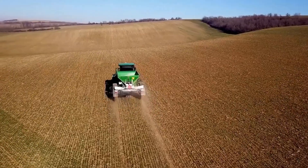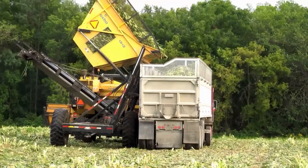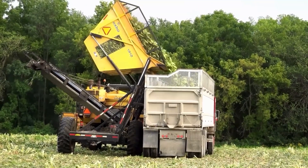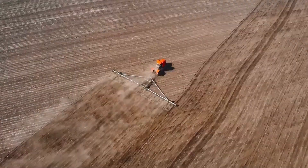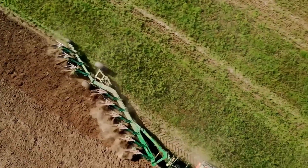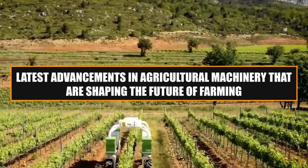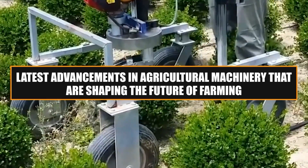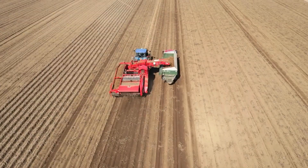In agriculture, innovation has been a driving force behind increased productivity, efficiency, and sustainability. The evolution of farming machinery and tools has revolutionized the way farmers cultivate their lands, enhancing crop yields and streamlining agricultural processes. In this video, we'll delve into the latest advancements in agricultural machinery that are shaping the future of farming.